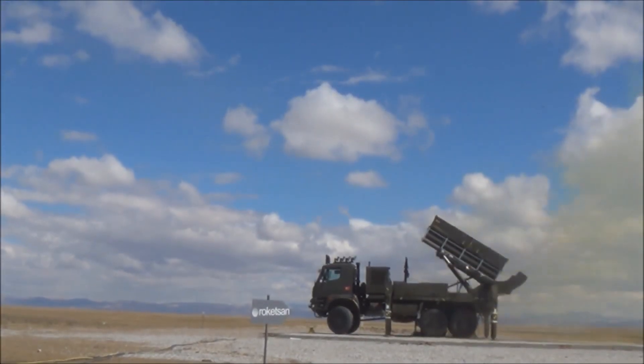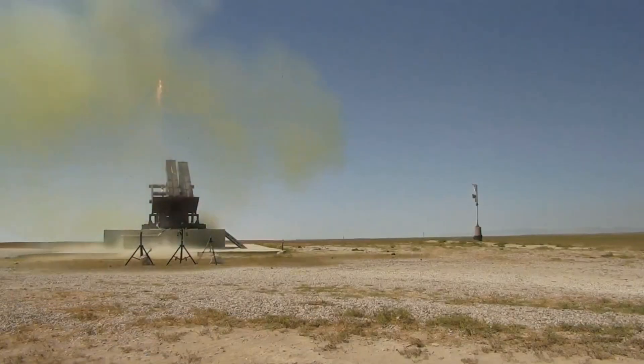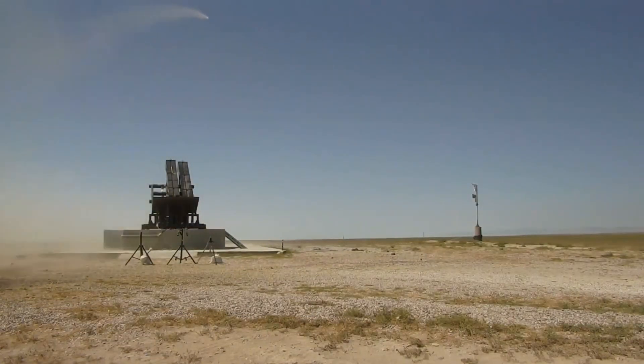Hissar-A will provide low altitude air defence against threats in critical areas, while Hissar-O will perform mid-altitude air defence duties.